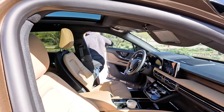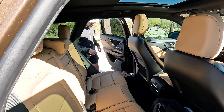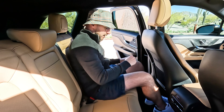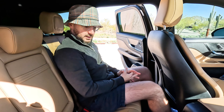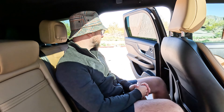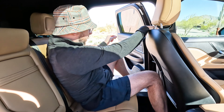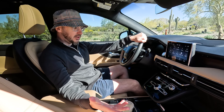Moving into the back seat — this is like me sitting behind myself. It's fairly roomy overall, supportive, with quite a bit of headroom still. No complaints with the room at all. That wraps up our interior overview — let's take her on a drive.